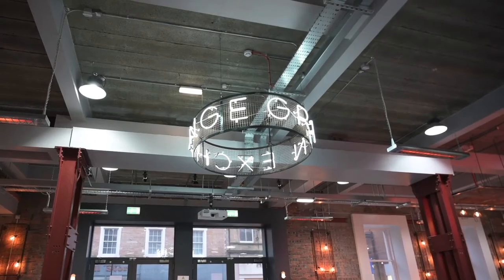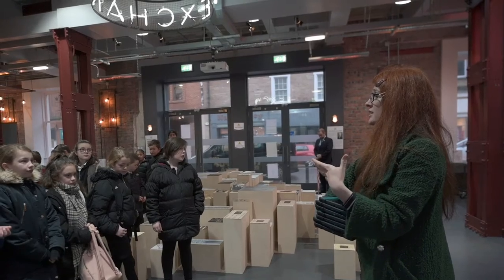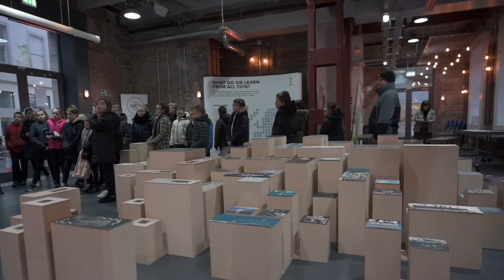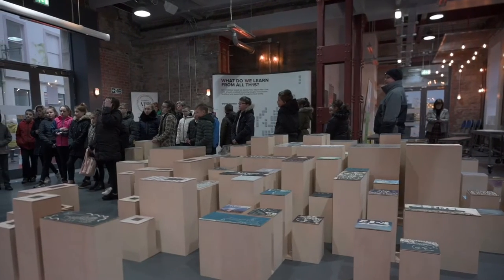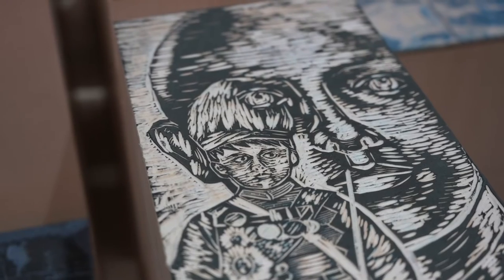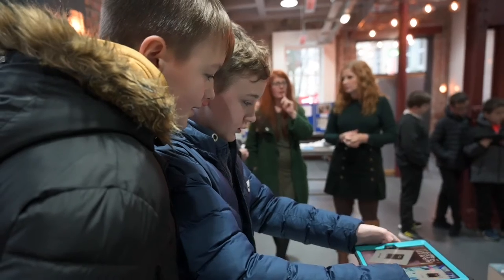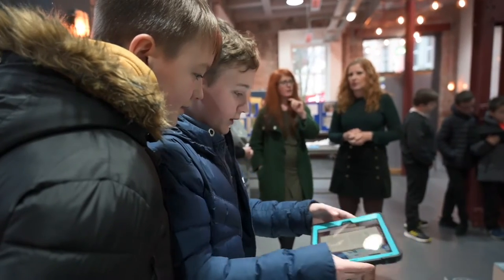The WW100 exhibition is a great educational tool for young people, for teachers to bring their classes to. You arrive and what you see are prints on the wooden plinths, and you get an iPad. Using the magic of augmented reality, you hold the iPad over the print and the story from the past pops up, and your pupils can go on almost quite a personal journey around the exhibition. It's in the shape of Scotland.